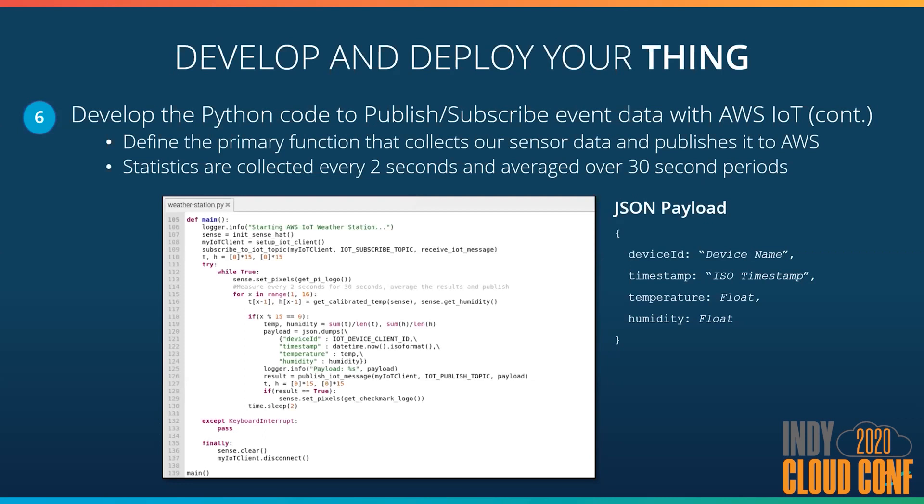The awesome part about this whole solution is that from start to finish, I only wrote 139 lines of code — and that includes formatting and comments. Someone who's better at Python than I am can probably find additional ways to trim the code down. But we're talking less than 140 lines of code, and the rest of the solution is completely configuration based. This takes a lot of the intimidation out of how we do IoT.